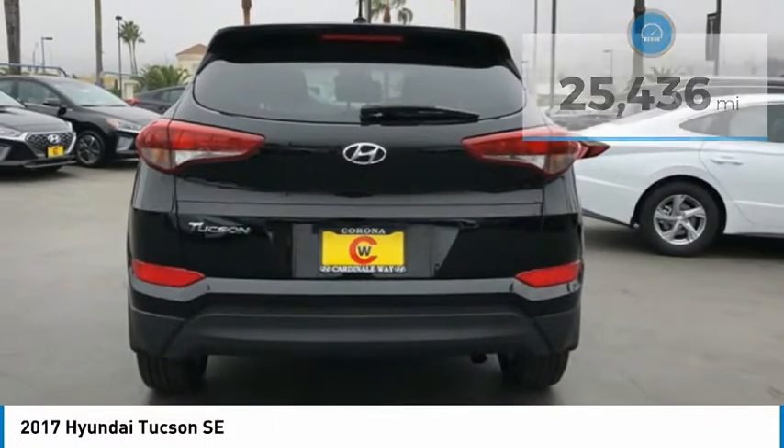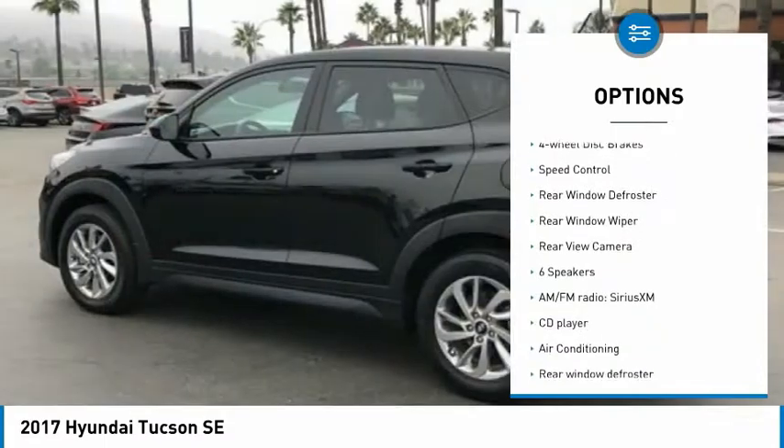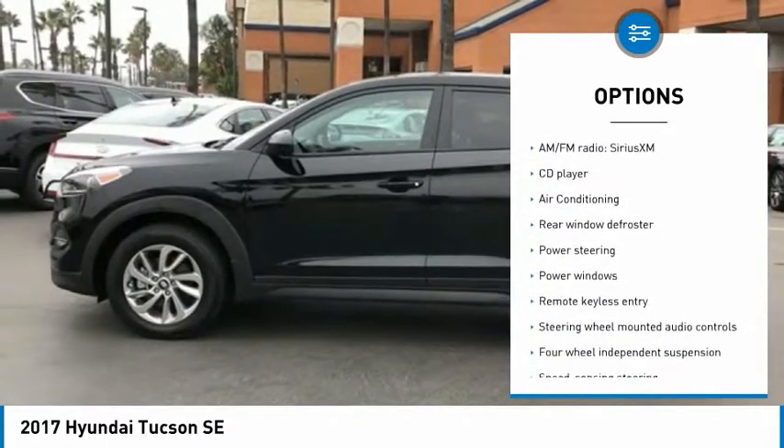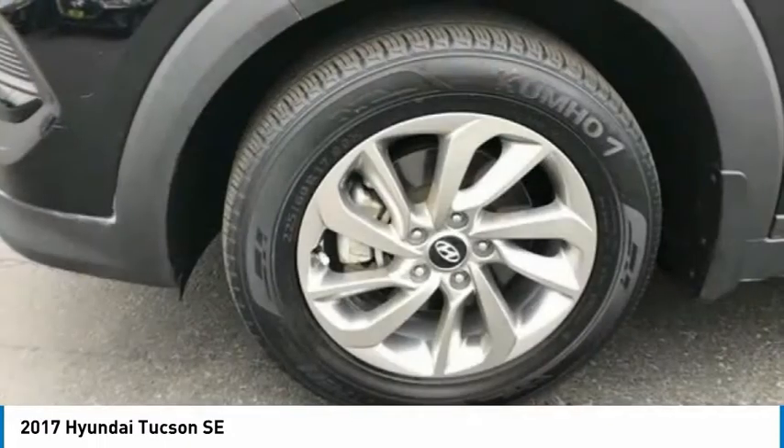Here are some of this vehicle's great options: electronic stability control, alloy wheels, brake assist, traction control, remote keyless entry, four-wheel disc brakes, speed control, rear window defroster, rear window wiper, and rear view camera.